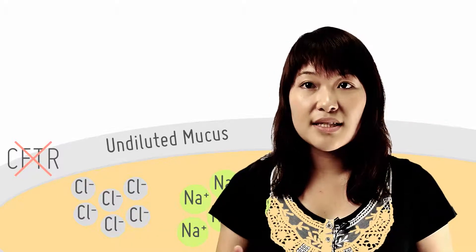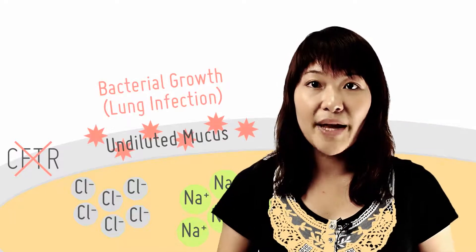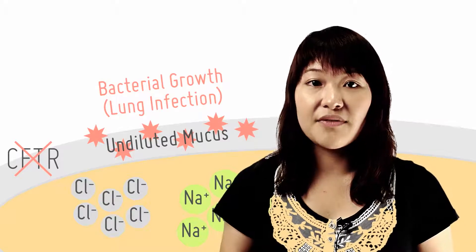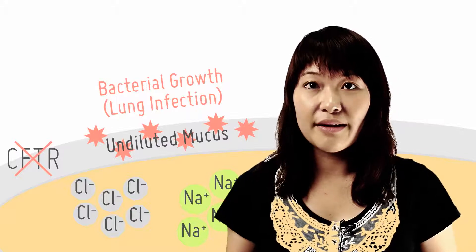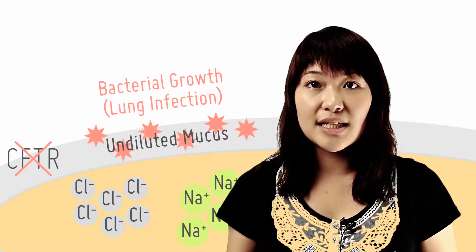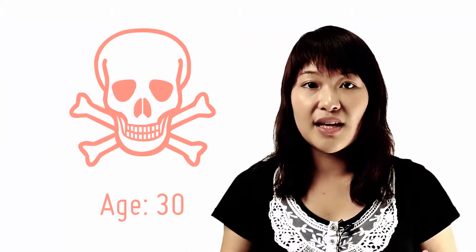Because the mucus stays in the respiratory tract for too long, it becomes very conducive for bacterial growth, which may lead to lung infection and severe breathing difficulties. Patients have to be treated with daily physiotherapy to physically remove the mucus. Unfortunately, most of them die by age 30. Besides experiencing problems with their lungs, the patient's pancreatic duct is also choked by thick mucus, preventing the release of enzymes, which leads to indigestion.